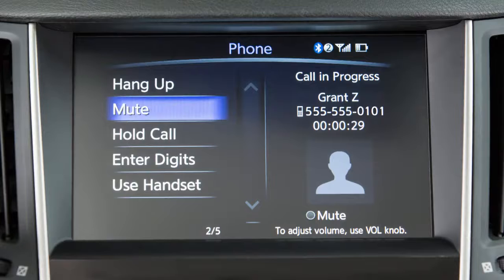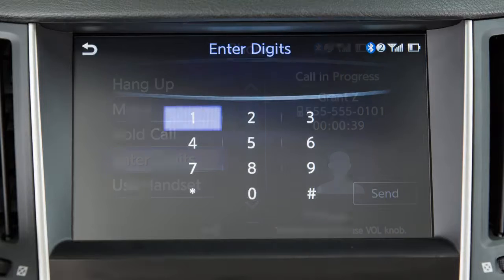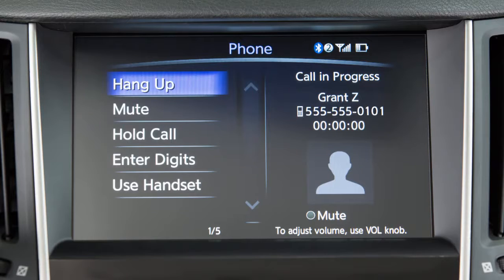To display a keypad on the screen to input additional digits during a call, touch enter digits. When you wish to end a call, touch hang up on the display screen.